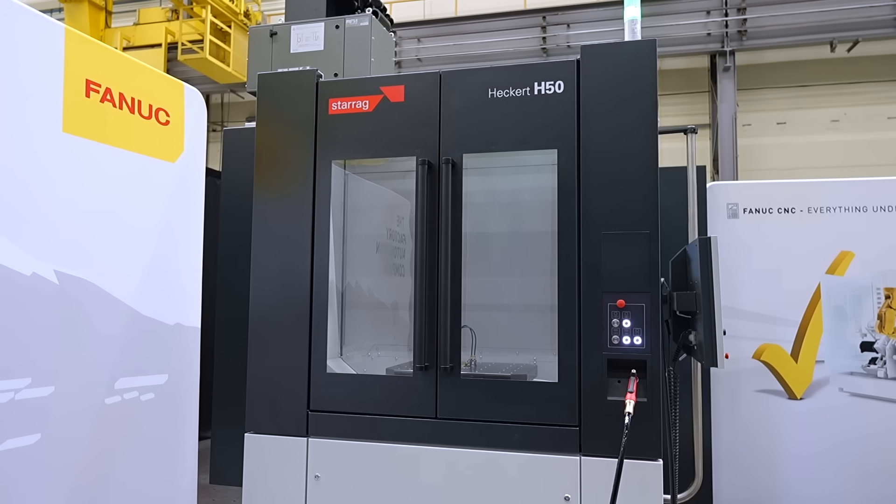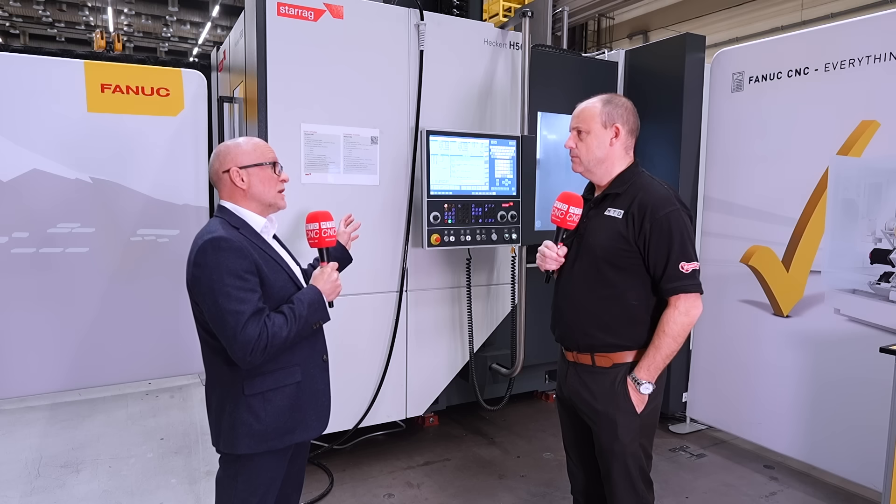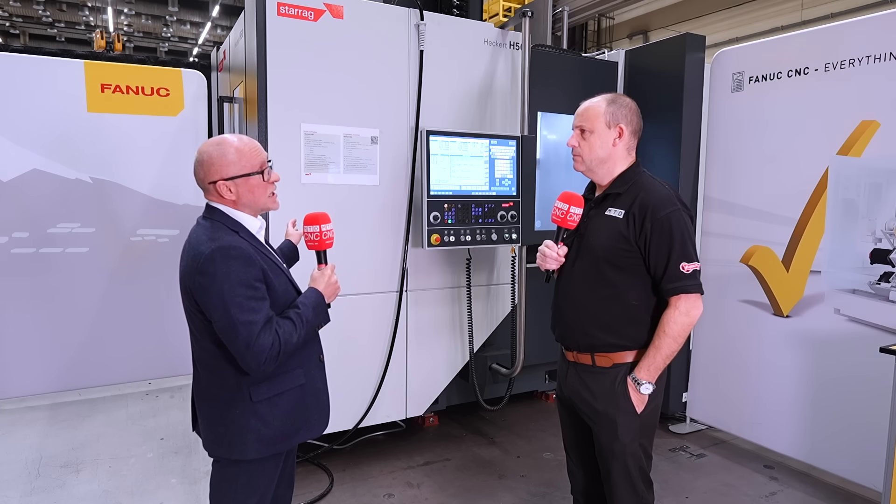It's a horizontal machining centre, 4-axis, it's a twin pallet — so one pallet is inside the machine always making you money. The other pallet is then used to either unload or reset, get the next job on, so the machine never stops. You can run it lights out, it's very fast, it's very powerful, it's very productive.